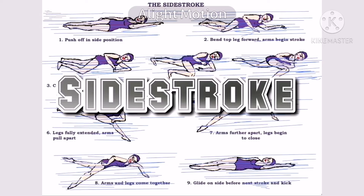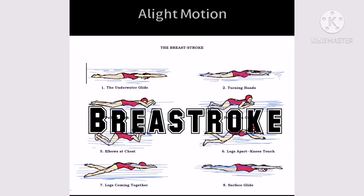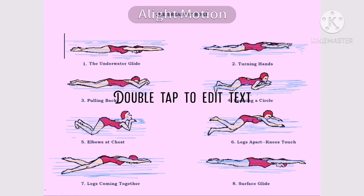Side stroke was originally used with both arms submerged. The practice was modified toward the end of the 19th century, used in competitive swimming as well as lifesaving and recreational swimming. Breaststroke is believed to be the oldest of strokes and is much used in lifesaving and recreational swimming.